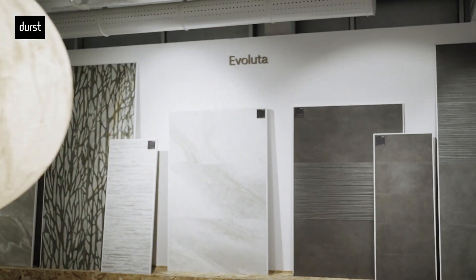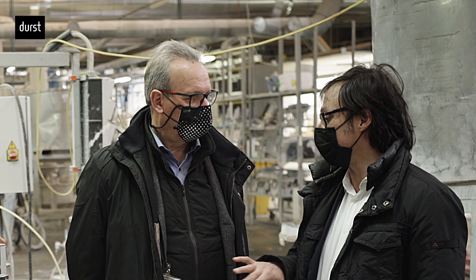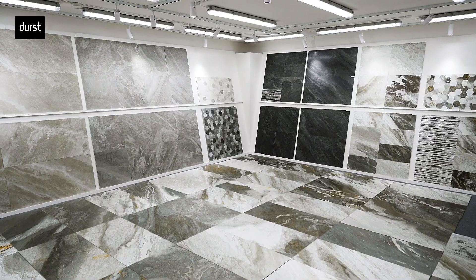Good morning. Today we are here at Ceramiche PM to present not only a new product called Evoluta, but a new technology and a new business. We have developed this new digital machine, composed of two synchronized digital machines, which we have denominated SynchroDigit PM. This new technology allows us to have benefits from both the aesthetic and the commercial point of view.